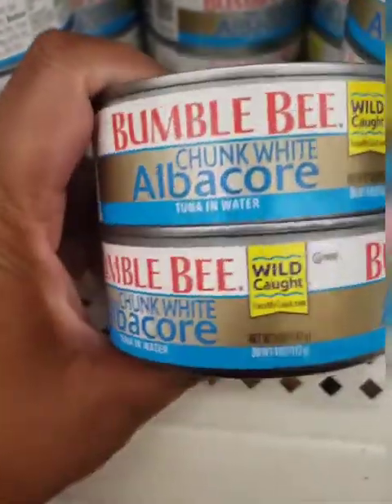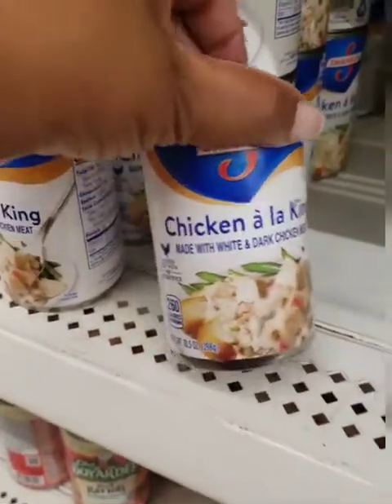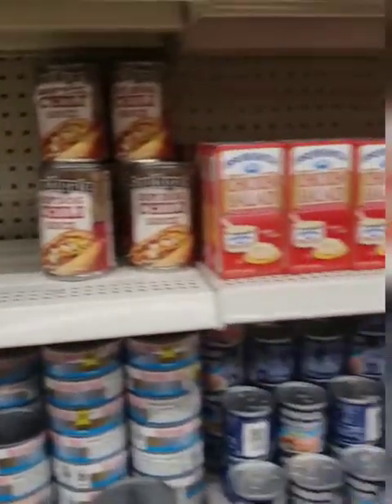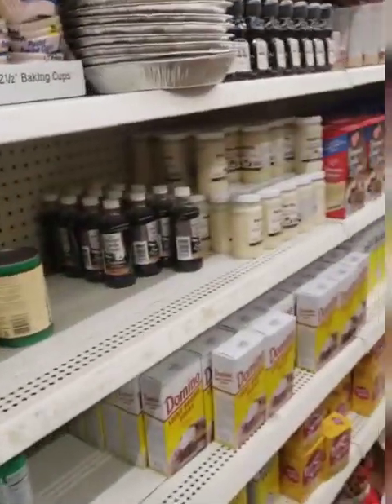This is the first time I'm seeing the albacore chunk white tuna in water. Usually I just see the regular tuna, but I like the albacore. They also have Swanson chicken a la king — I'm just sharing, I will not be bringing that home with me. Yeah, I usually just see the regular chunk white tuna; I have not seen the albacore before.